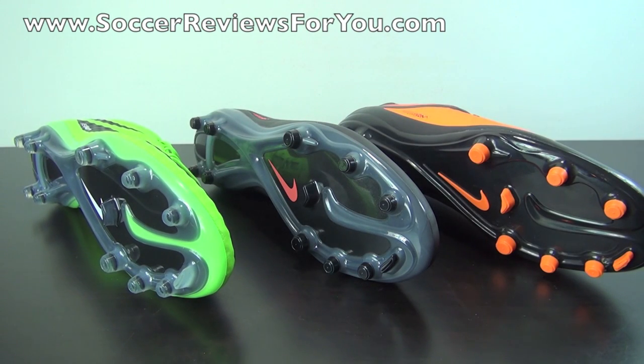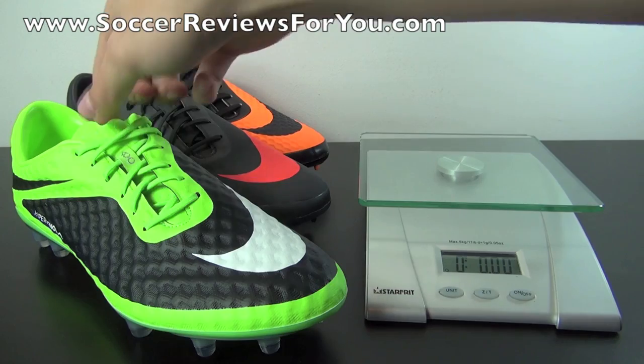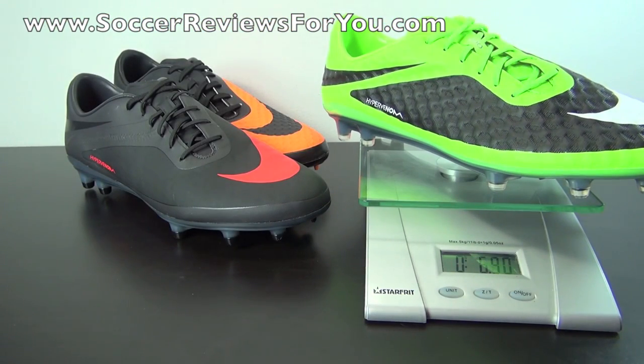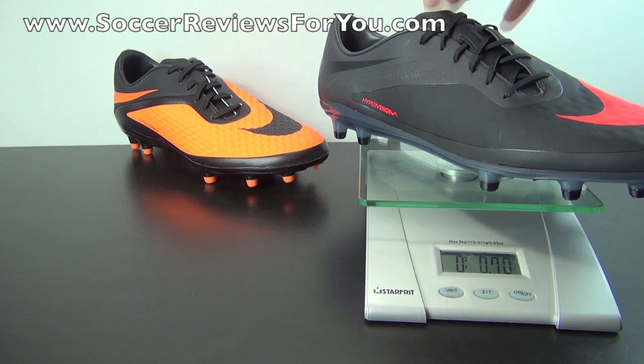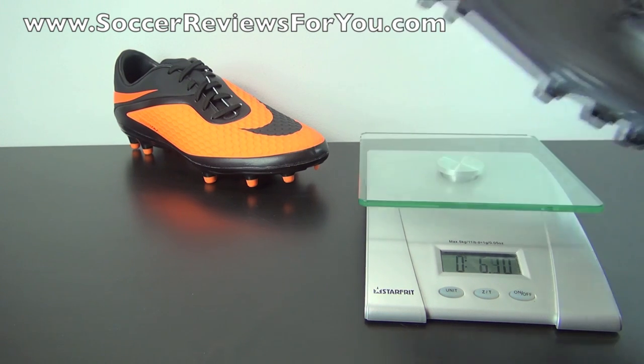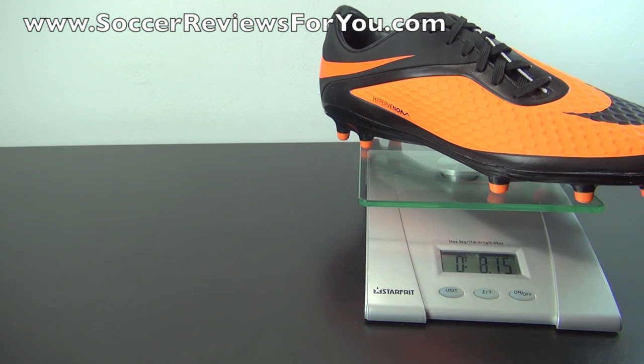Moving on to a quick weigh-in so you can see the weight difference between the top end and low end models. I'm weighing all three models in real time — every shoe is the right foot, all in brand new condition, and all a size 9 US, so this is a very fair comparison. The top end Phantom weighs in at 6.9 ounces — under the 7-ounce mark, very lightweight both in hand and on feet. The Hypervenom Fatal, the first takedown model, also weighs in at 6.9 ounces — exactly the same as the top end Phantom, which isn't too surprising since they share the exact same soleplate and stud pattern. The low end Hypervenom Felon weighs in at 8.15 ounces, so it does weigh a little bit more than the Fatal and Phantom, but it's still a relatively lightweight soccer shoe for the price.